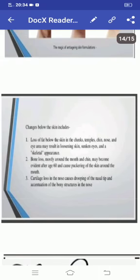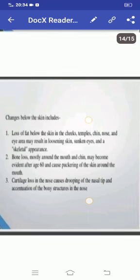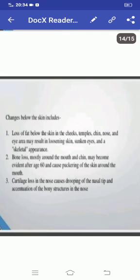Changes below the skin include loss of fat below the skin in the chest, temples, chin, nose, and eyes, which may result in loosening skin, sunken eyes, and a skeletal appearance. Bone loss around the mouth and chin may become evident after age 60 and causes buckling of the skin around the mouth. Cartilage loss in the nose causes drooping of the nasal tip and accentuation of the bony structures in the nose.